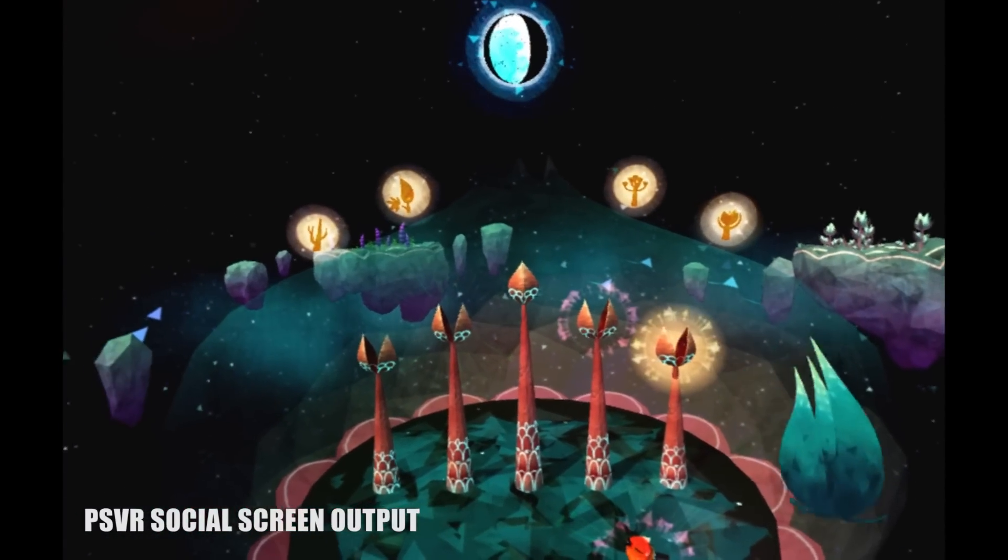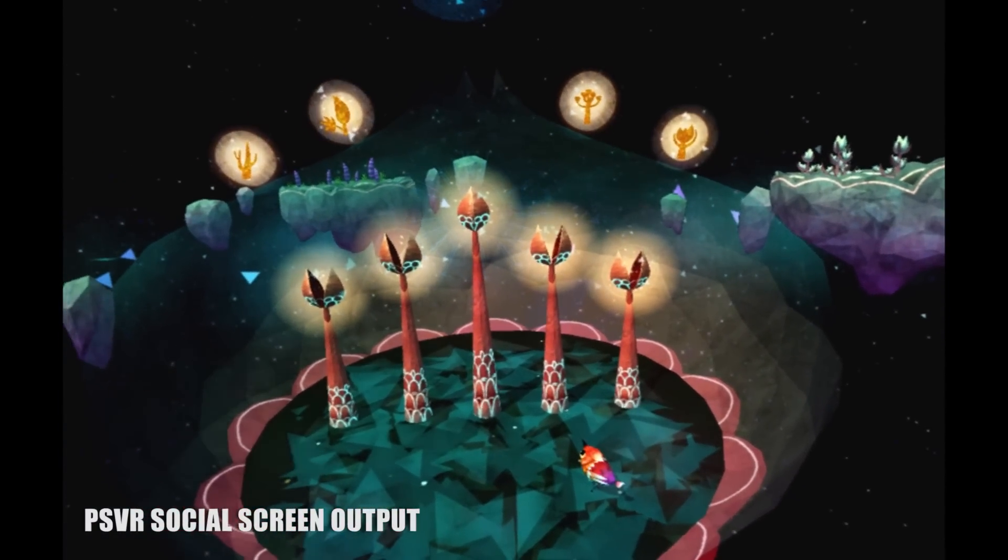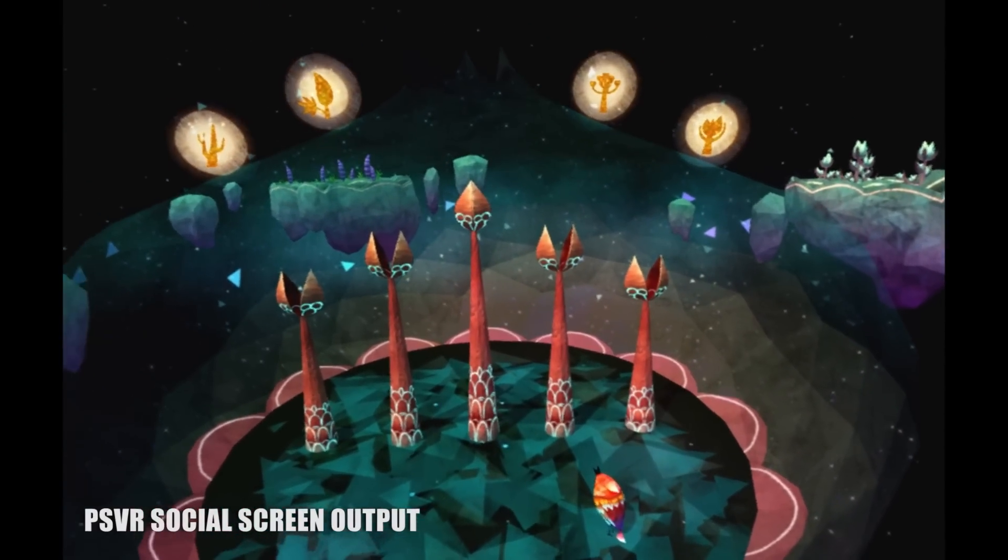While Luna is totally playable with the DualShock 4, it feels a little clumsy moving a cursor around the 3D environment with an analog stick. So if you're embarking on this brief little adventure, grab your Move controllers.